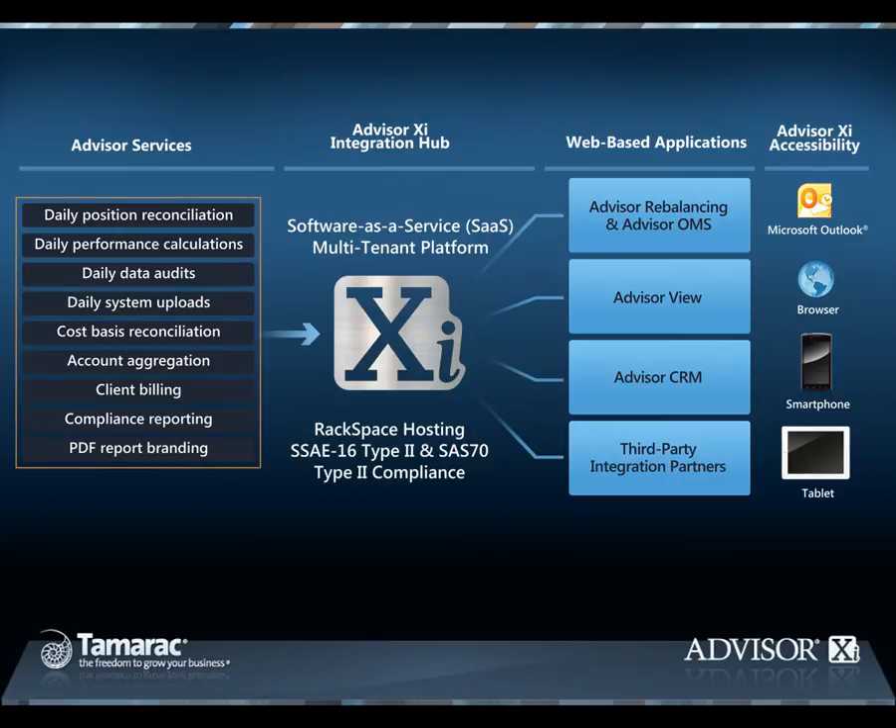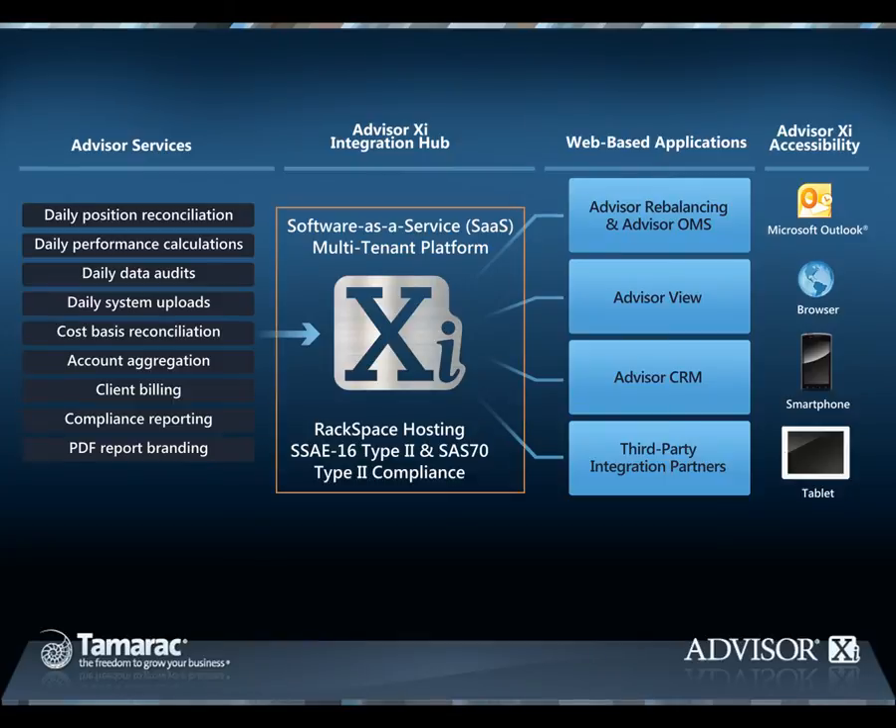Before the market opens, Tamarac's Advisor Services team handles your daily portfolio management operational tasks, such as position reconciliation, data audits, and system uploads from various custodians, including held-away accounts. Your reconciled data is routed by AdvisorXI's integration hub into the various applications that utilize it. This means when you first log into the system in the morning, all your data is current and reconciled as of the previous market close and ready to use for servicing your clients. The integration hub also controls the flow of data and functionality between the applications in the AdvisorXI suite and third-party software.